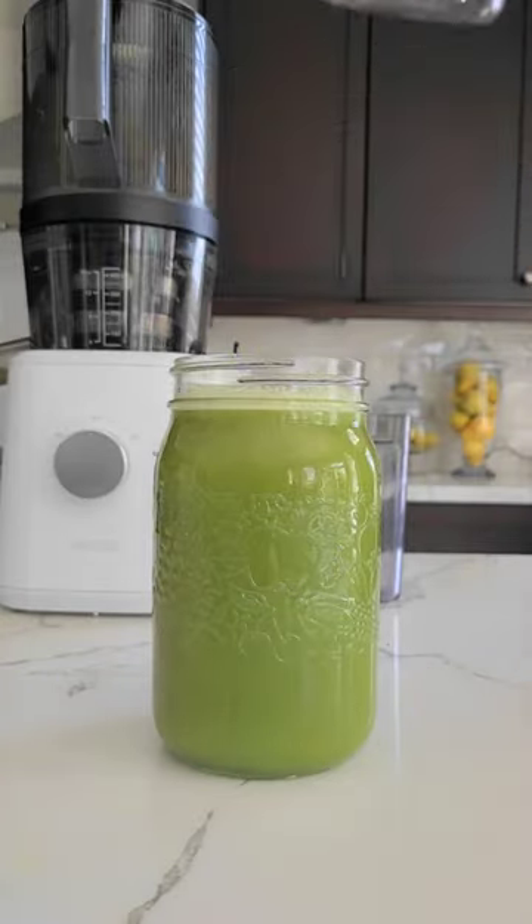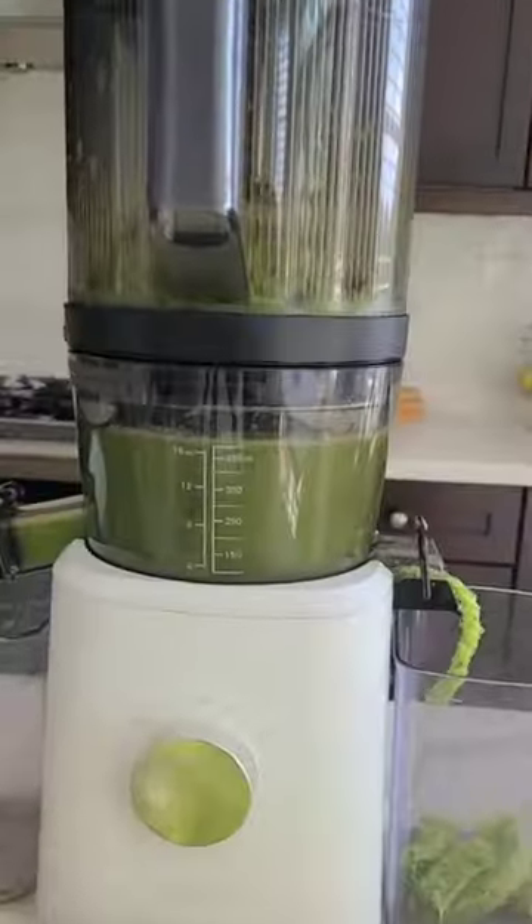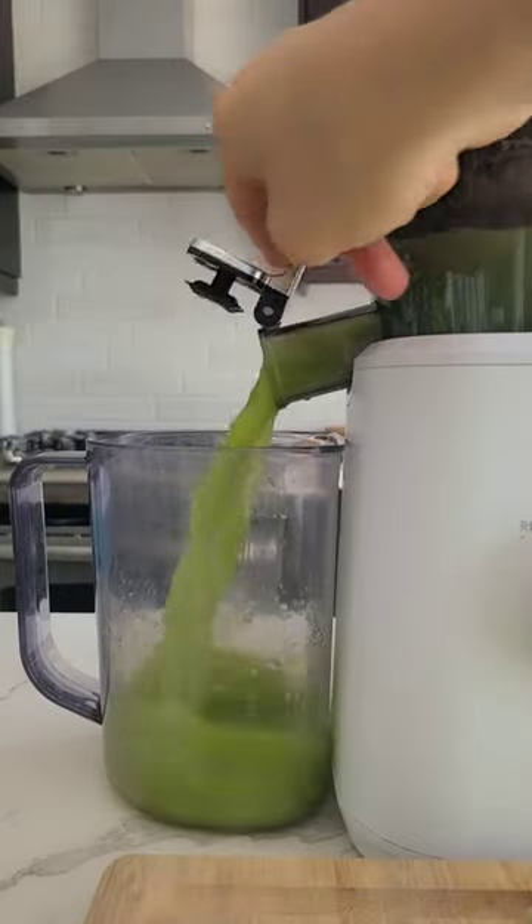Load up on all the essential nutrients like vitamin A, C, K, B6, folate, potassium, and magnesium — not to mention lutein for some anti-inflammatory power.